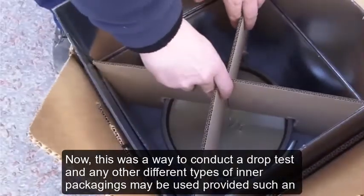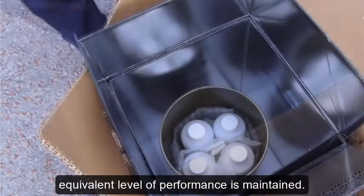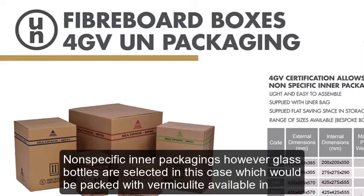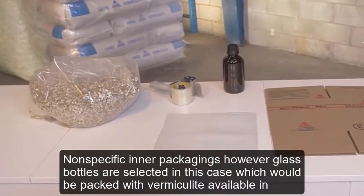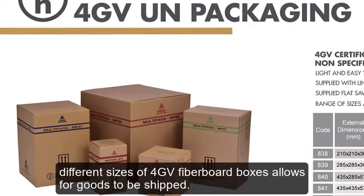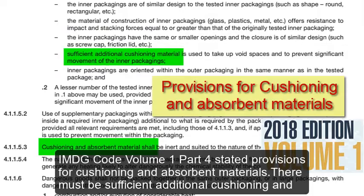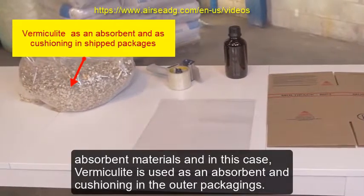This was a way to conduct a drop test, and any other different types of inner packagings may be used provided such an equivalent level of performance is maintained. Glass bottles are selected in this case as nonspecific inner packagings, which would be packed with vermiculite, available in different sizes of 4GV fiberboard boxes. IMDG Code Volume 1 Part 4 states provisions for cushioning and absorbent materials. There must be sufficient additional cushioning and absorbent materials — in this case, vermiculite is used as an absorbent and cushioning in the outer packagings.